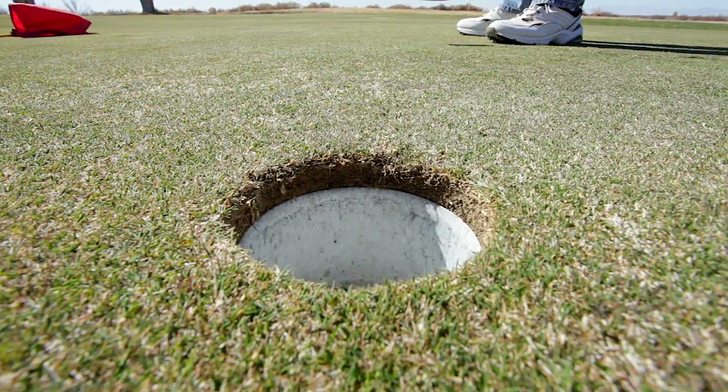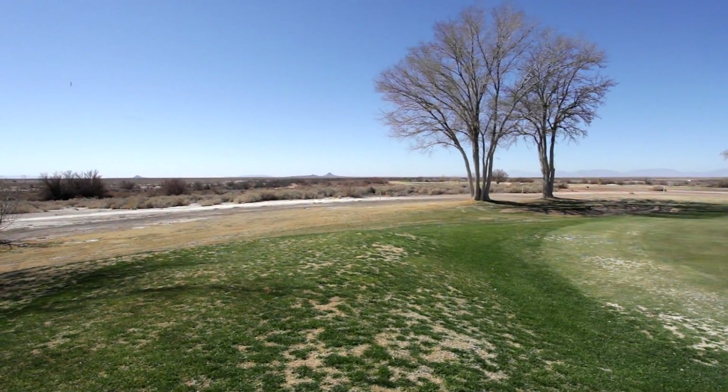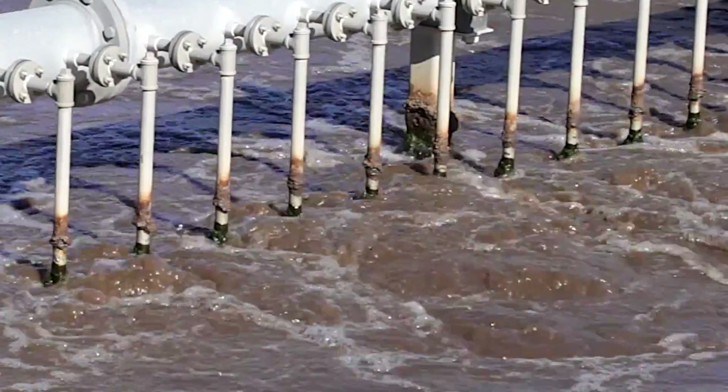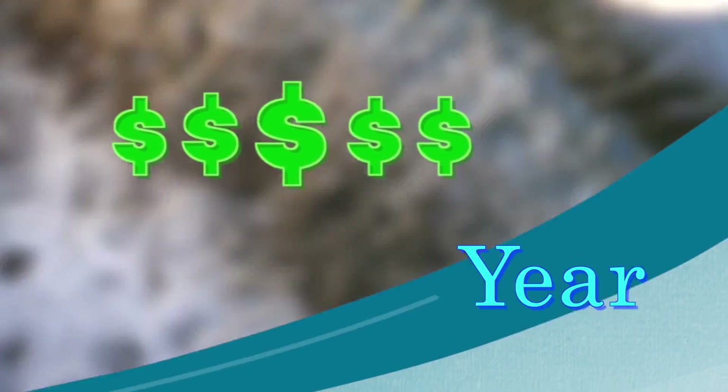What do golf and wastewater have in common? When properly combined, they create a recreational oasis. Many installations use effluent water to irrigate base golf courses. It saves millions of gallons of potable water and thousands of dollars a year.